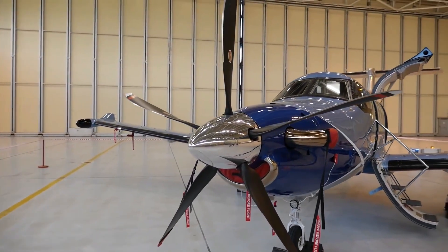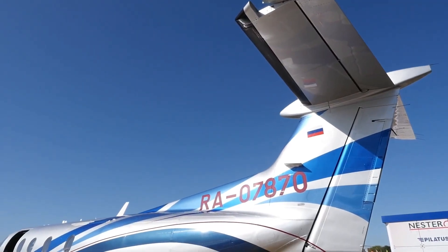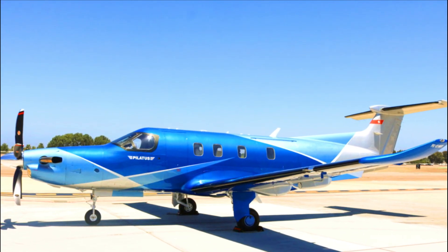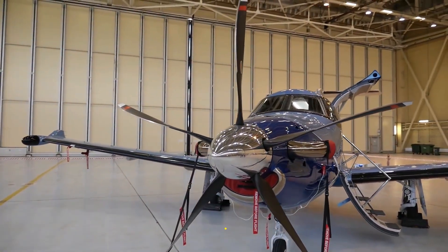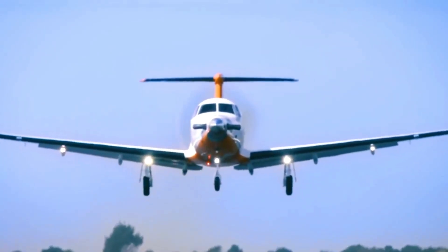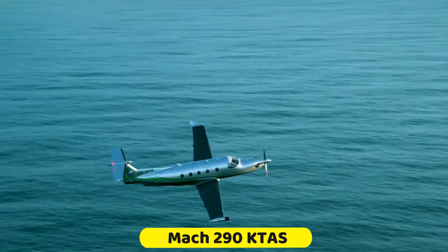The Pilatus PC-12 NGX has an impressive takeoff distance of 2,485 feet. Moreover, you would expect an efficient business jet like the Pilatus PC-12 NGX to boast incredible range, and truly, the Pilatus PC-12 NGX comes with an impressive range of 1,830 nautical miles, which is quite amazing for a business jet of its category. If you want a turboprop that can travel from one destination to another very quickly, then it is the Pilatus PC-12 NGX, which travels at a top speed of 290 KTAS.